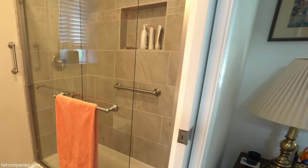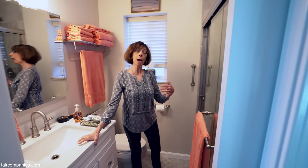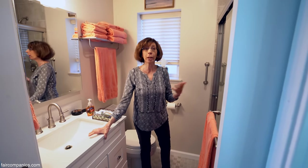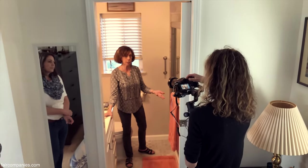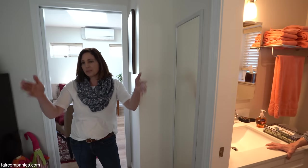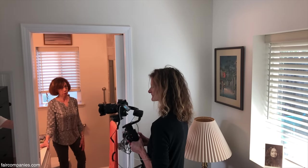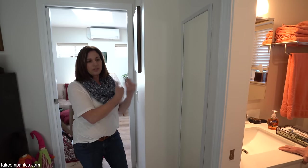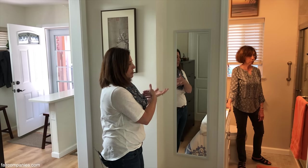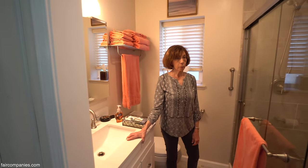We originally had a really small shower, and the contractor said we need to think about what happens if you get older and need assistance. It was literally a three-by-three shower, so we pushed a wall a little bit in one direction and into the kitchen just enough so she could have a standard-size shower. We flip-flopped where the toilet and sink were located to make it fit.